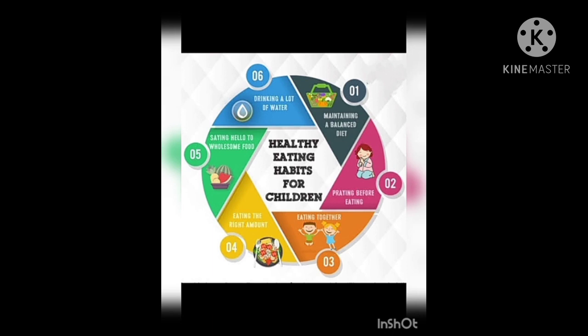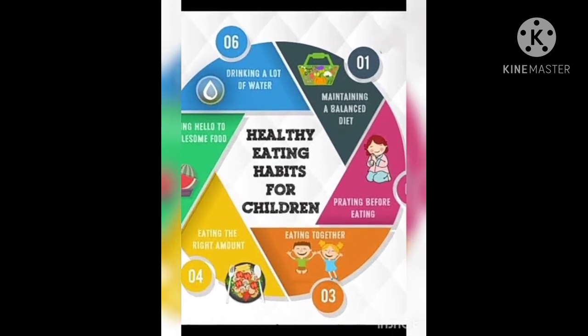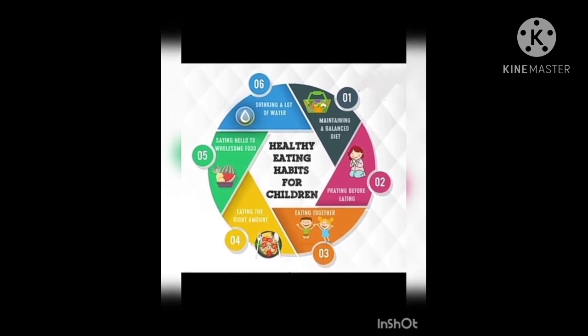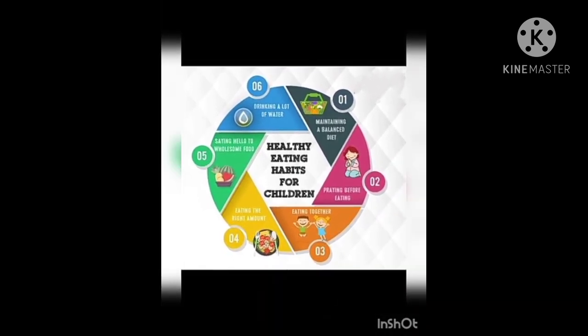Wash your hands before and after eating. Do not eat meals or snacks while watching TV. Do not overeat. To get essential vitamins and minerals, a balanced diet is important.